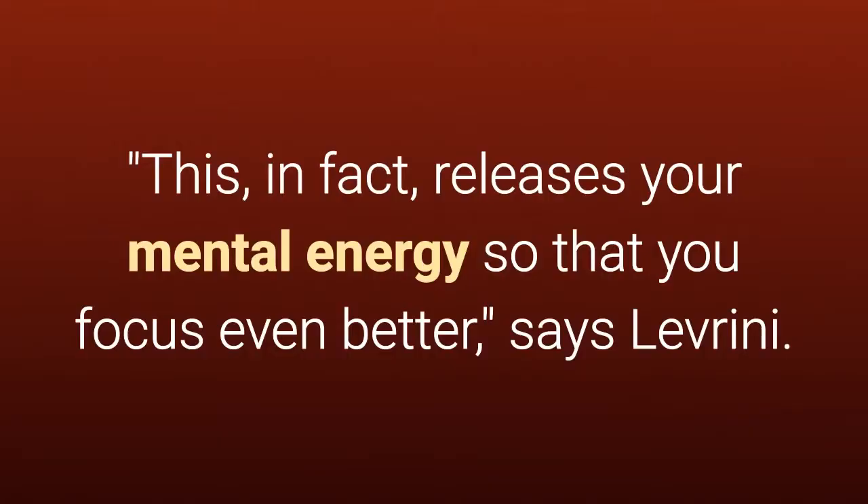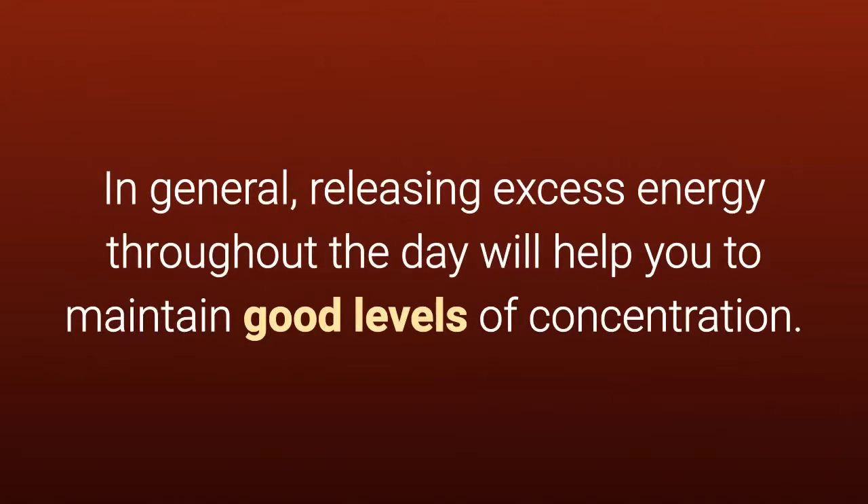This, in fact, releases your mental energy so that you focus even better, says Leverney. In general, releasing excess energy throughout the day will help you to maintain good levels of concentration.